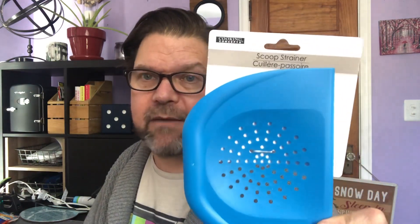I have another chalkboard — I got this for my kitchen. I'm not DIYing this, I'm just using it in the kitchen. It is a scoop strainer, and these are great when you're chopping up things and scooping stuff off the cutting board.